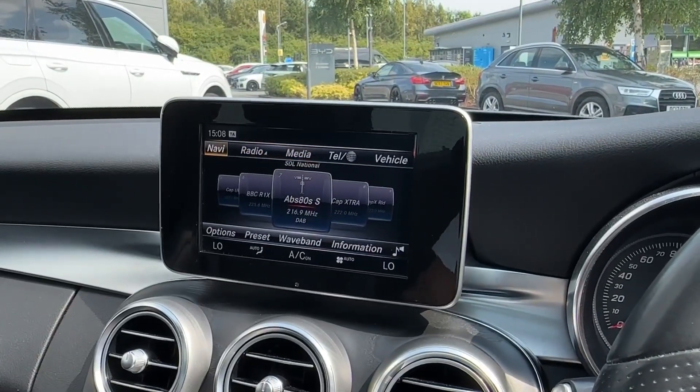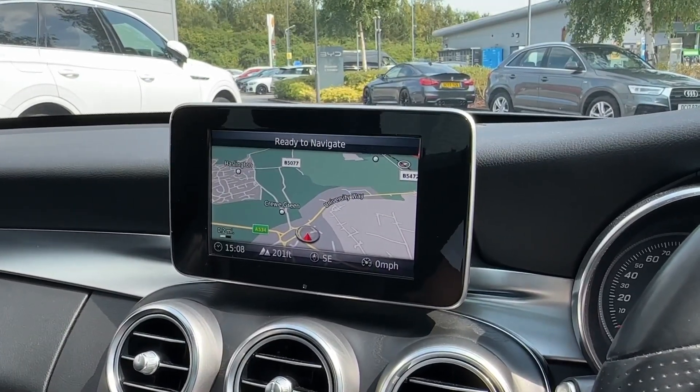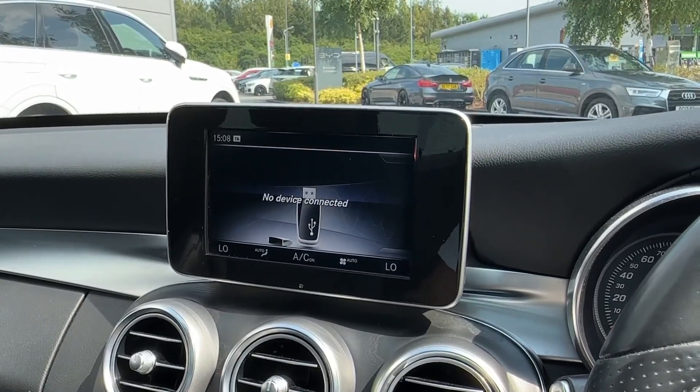Easily operated via rotary dial, it comes packed with the likes of built-in satellite navigation to ensure you never get lost. Additionally, for all your media needs, you can also easily operate AM, FM, and DAB digital radio.